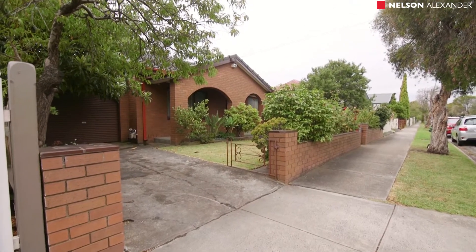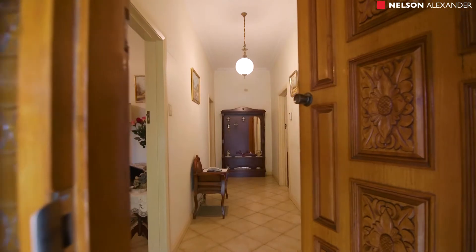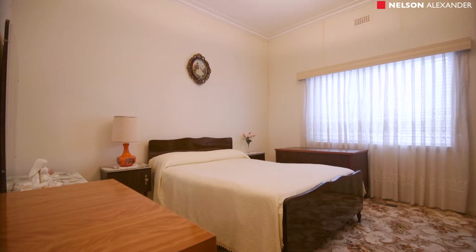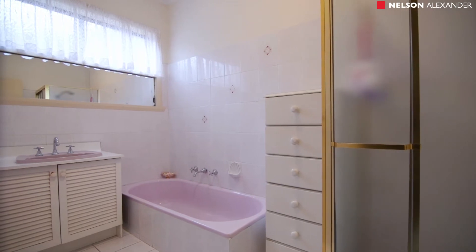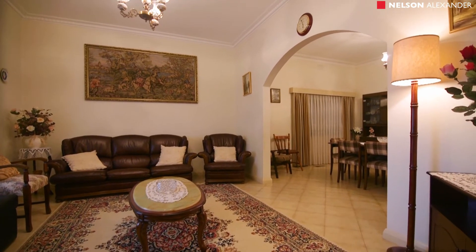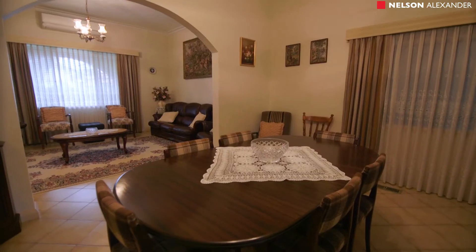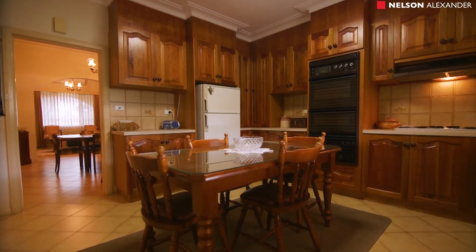My name's Spiro — let's take a look inside. Set on an exceptionally wide block of land, the home's current floor plan includes two large bedrooms and a study, bathroom and separate water closet, front lounge and formal dining room or third bedroom, through to the kitchen and meals area.